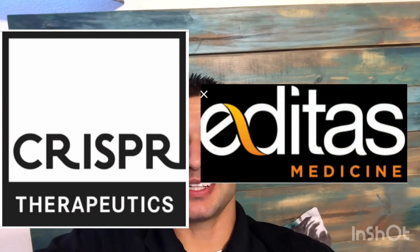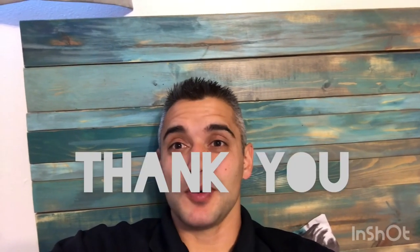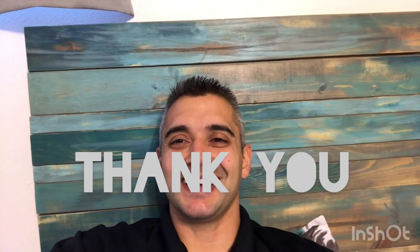Hope you liked this quick look into two gene editing stocks — CRISPR Therapeutics and Editas Medicine. Please like and subscribe, and put other companies in the comments that you like which are advancing in this medical technology. As always, thank you so much and have a great day!